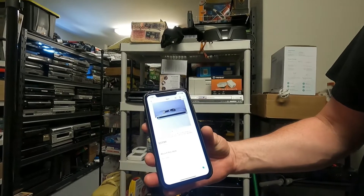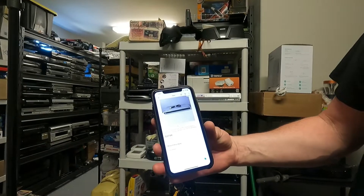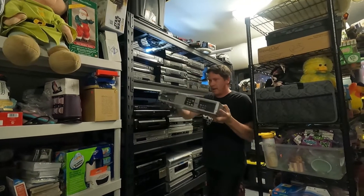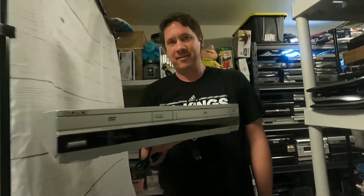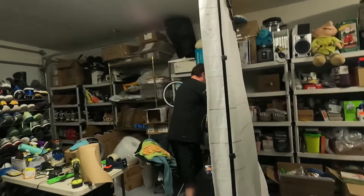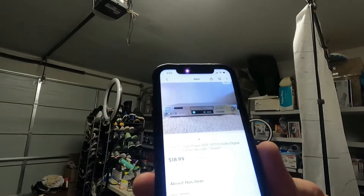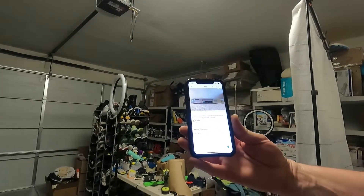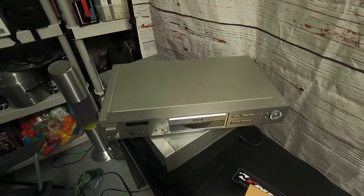We also sold a Sony DVD/VCR combo unit for $37.99 — we picked that one up for $8.49. Winner winner chicken dinner! Love it when we sell electronics.